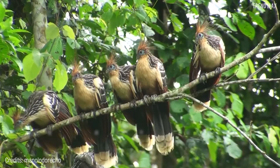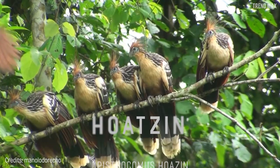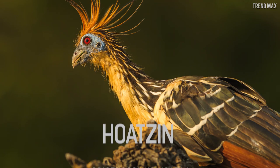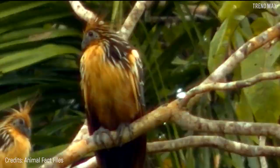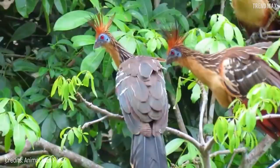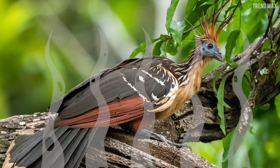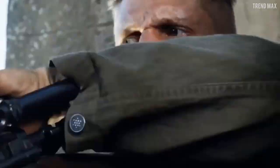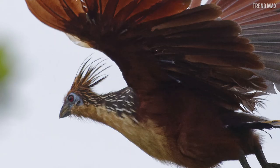Number two: the Hoatzin. The Hoatzin is the perfect example of what a bad haircut would be in the animal kingdom — just look at those orange tips on its head. But all jokes aside, this is no ordinary bird. Although it has a rather eye-catching appearance, it's known to have an unpleasant, manure-like odor due to the bacterial fermentation inside the Hoatzin's stomach, so it's only hunted for food in times of dire need.